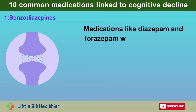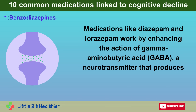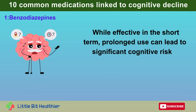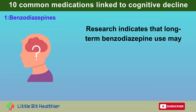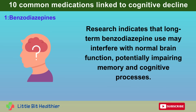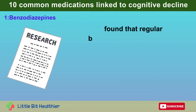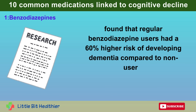Medications like diazepam and lorazepam work by enhancing the action of gamma-aminobutyric acid, GABA, a neurotransmitter that produces a calming effect on the nervous system. While effective in the short-term, prolonged use can lead to significant cognitive risks. Research indicates that long-term benzodiazepine use may interfere with normal brain function, potentially impairing memory and cognitive processes. A French study involving over a thousand elderly individuals over 15 years found that regular benzodiazepine users had a 60% higher risk of developing dementia compared to non-users.